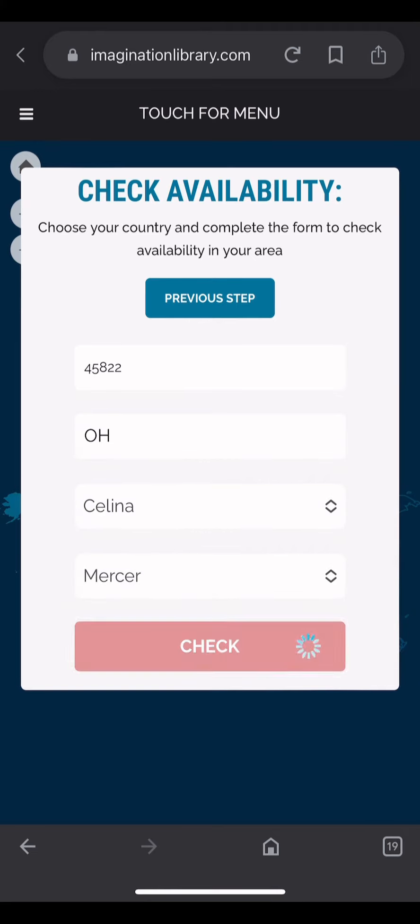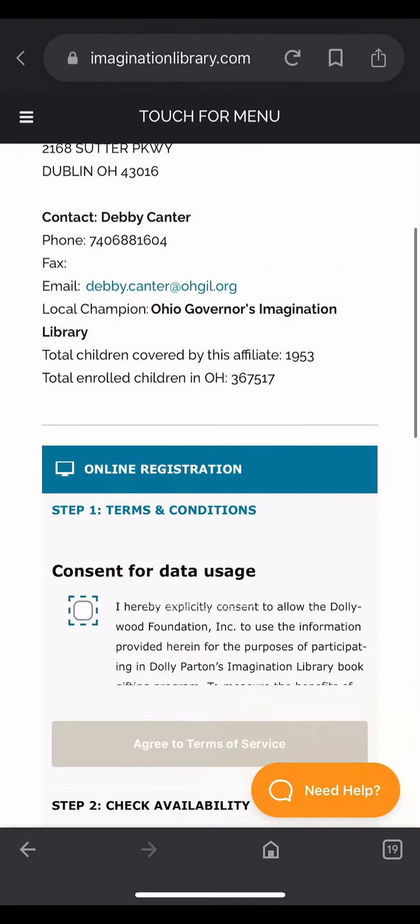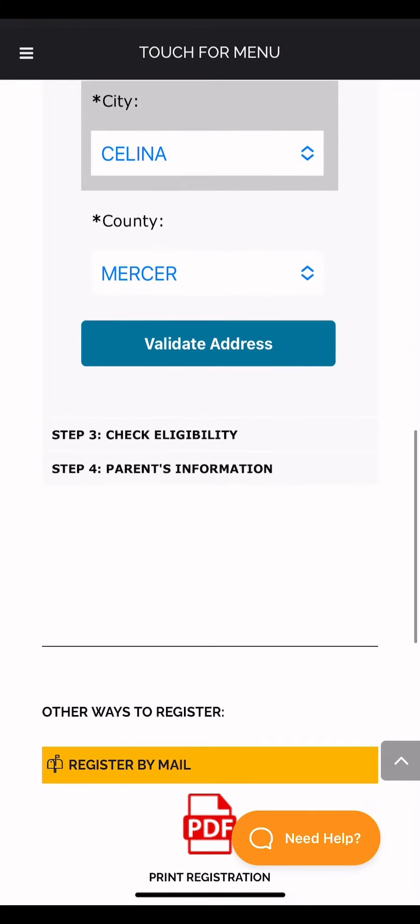Press continue, give consent, and agree to the terms and conditions. Then enter your complete address.